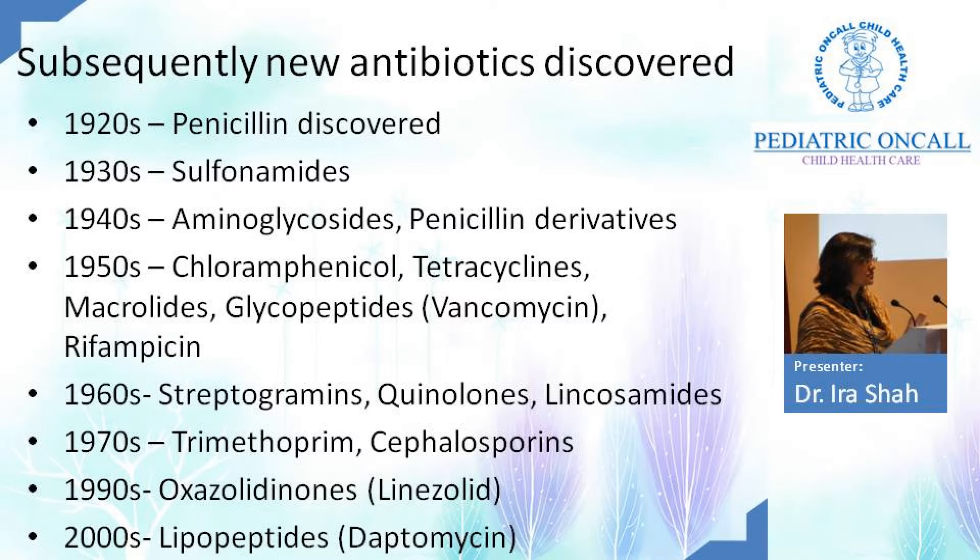Many times I get referrals from NICUs in the city for pan-resistant Klebsiella and I have to tell them to use tigecycline. Tigecycline in a neonate — a tetracycline in a neonate — it becomes so difficult to recommend because you don't know how much harm you are causing to that patient by using it.